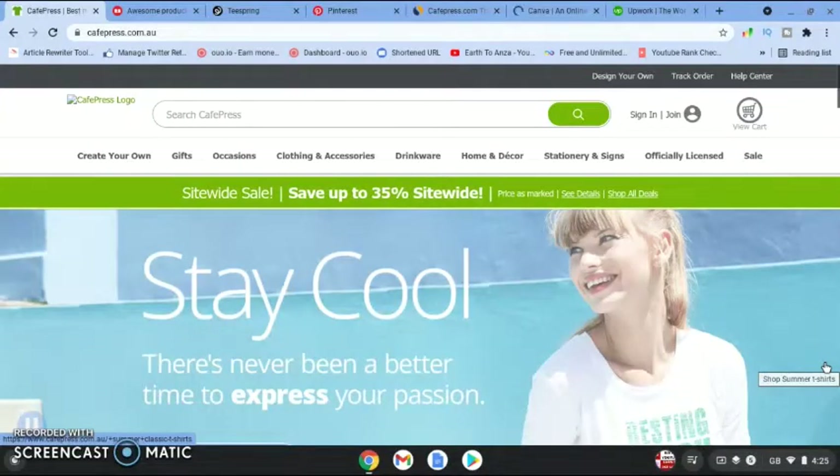Welcome to my channel, I'm Gigi Starr. In today's video I want to show you how you can make money from CafePress. CafePress is a print-on-demand site, so you're just going to join, upload your designs, and get paid every time someone buys — for instance, today we're going to focus on t-shirts.